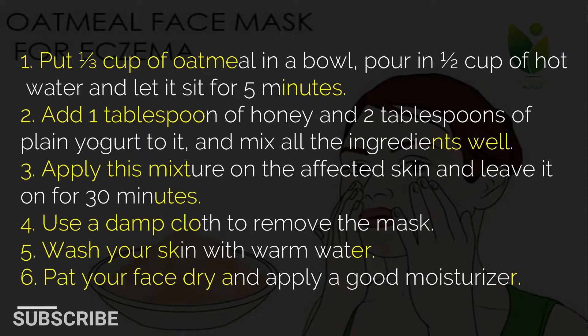1. Put 1 third cup of oatmeal in a bowl, pour in 1 half cup of hot water and let it sit for 5 minutes. 2. Add 1 tablespoon of honey and 2 tablespoons of plain yogurt to it, and mix all the ingredients well. 3. Apply this mixture on the affected skin and leave it on for 30 minutes. 4. Use a damp cloth to remove the mask. 5. Wash your skin with warm water. 6. Pat your face dry and apply a good moisturizer.